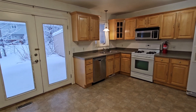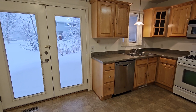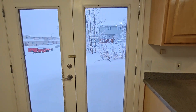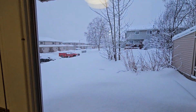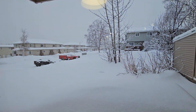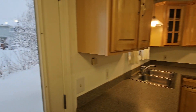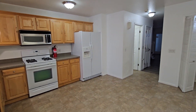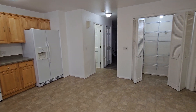Hey everyone, this is Eric with Real Property Mastermind. We're looking at 620 North Peck — a cute little townhome here in Wasilla. I normally start these videos outside, but it is dumping snow today, so in the interest of keeping snowflakes off the lens, we'll start our tour indoors.